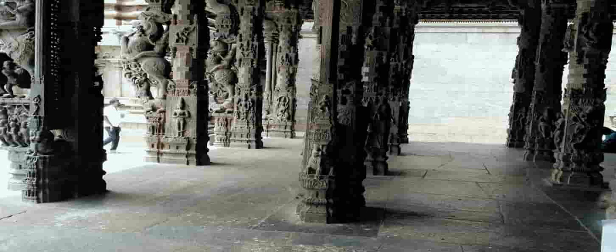Vellore's Jalakinteshwara Temple is a temple dedicated to Lord Shiva. There is an interesting story about how the temple got its name. The story goes that there once used to be a giant anthill at the place where the sanctum of the temple now stands.